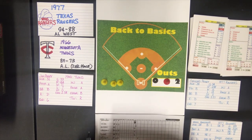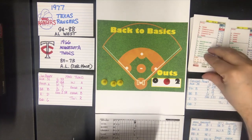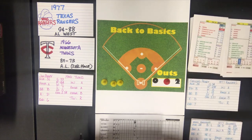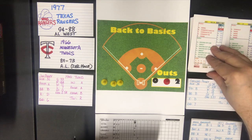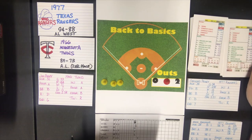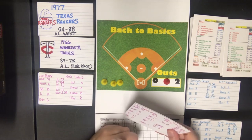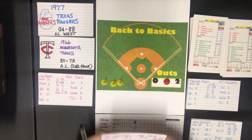Rich Rollins is up against a B pitcher. He is a batter D, and that is a strikeout if the pitcher is an F at strikeout — he isn't. So we refer to the out section, and the out says center field. Rich Rollins flies out to center field. Ted Ulander is up with two down.